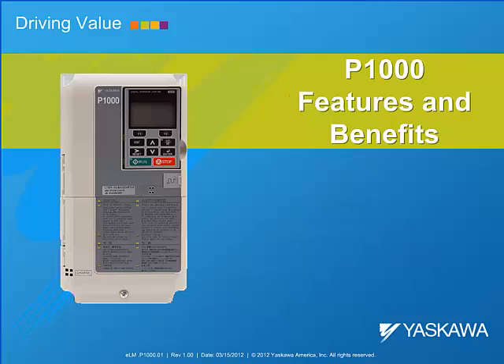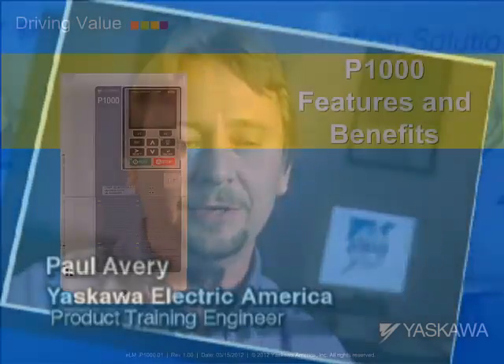Welcome to Yaskawa America's e-learning module, the P1000's Features and Benefits. My name is Paul Avery and I am an engineer at Yaskawa America Incorporated. I will be your instructor today as we go through this e-learning module.